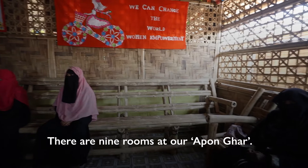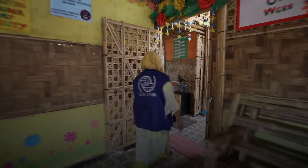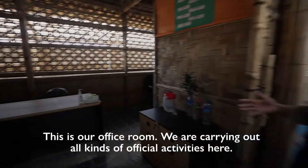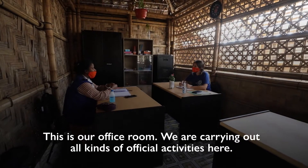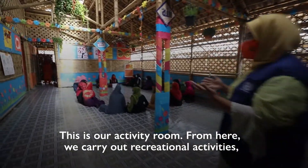The room is in the private room and the room is in the same place. This is our office room. This is our activity room. This is our recreational activities.